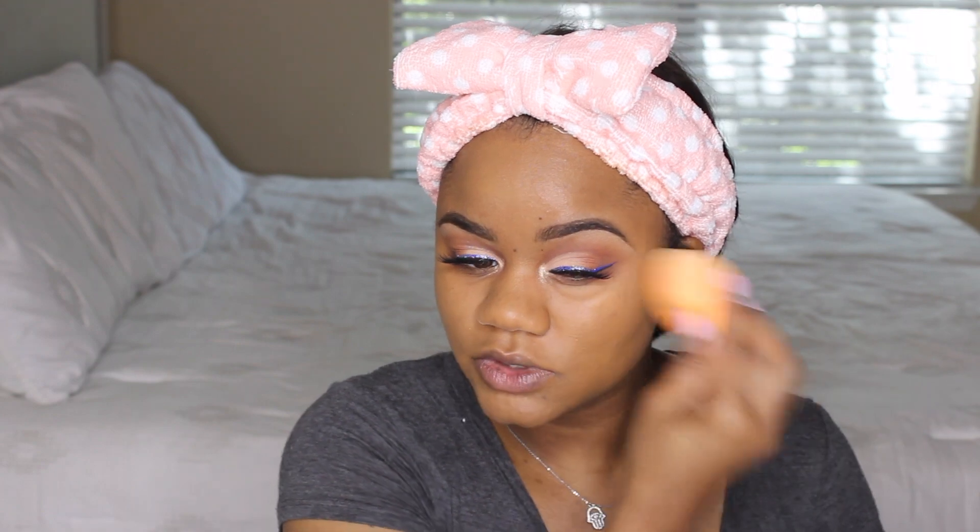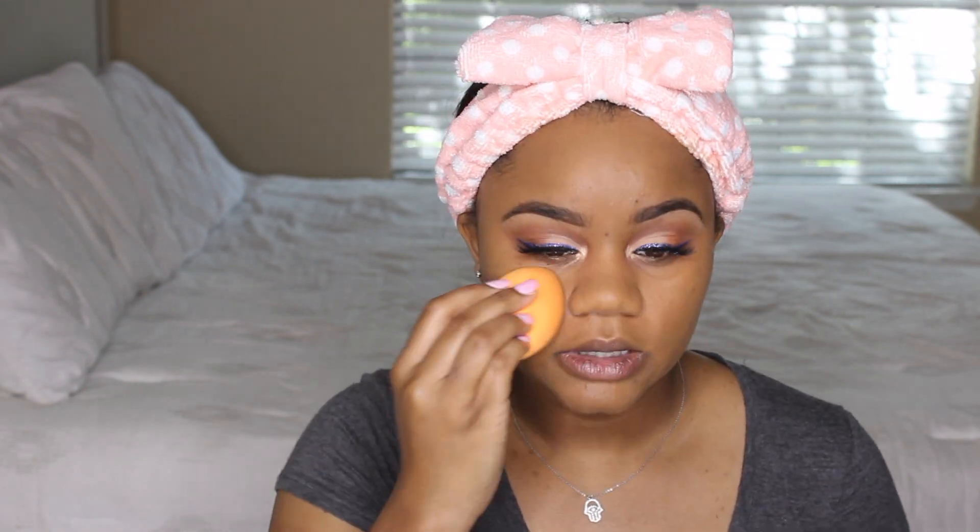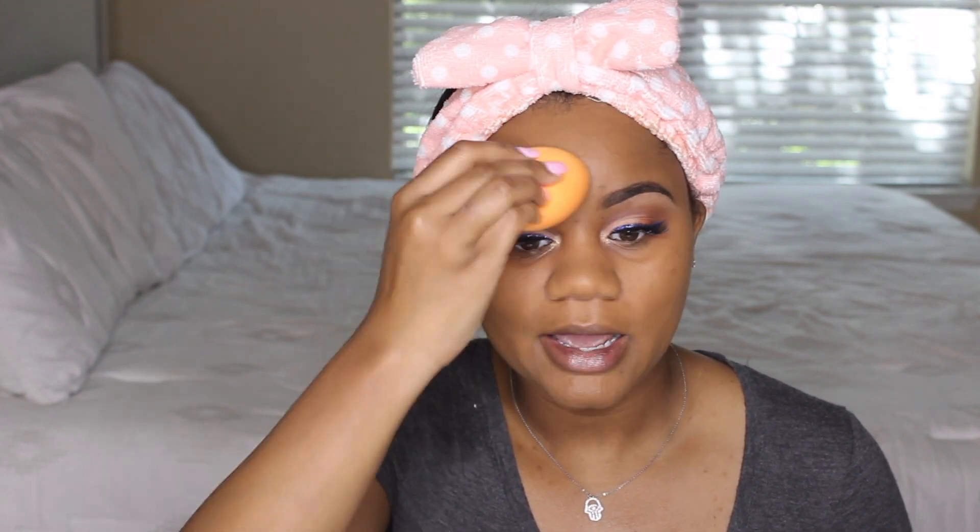I apply with my brush first and then go in with a beauty blender to blend everything out and make sure it's nicely blended. I also used a powder, which is kind of setting my makeup at the same time. Since I haven't been on here in a long time, I feel like a lot of the products I'm talking about have already been covered by others, but I wanted to try them for myself to see if I like them.